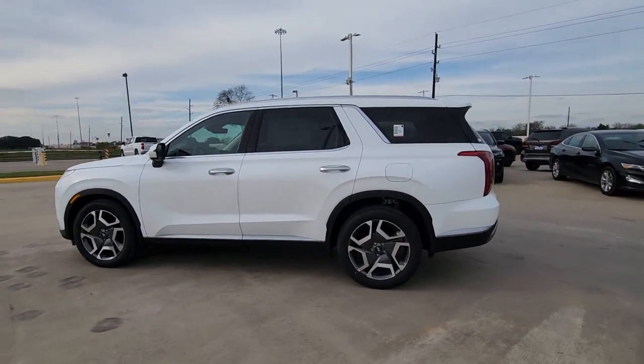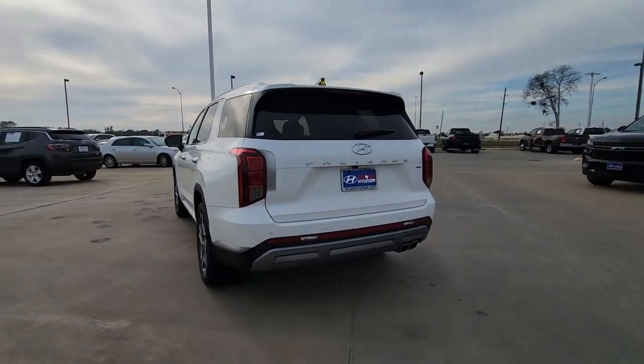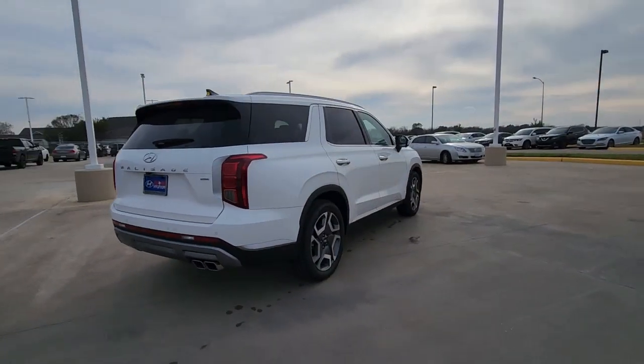Looking for your dream car? It could be the 2023 Hyundai Palisade. Style, space, and performance are yours in this well-equipped Palisade.